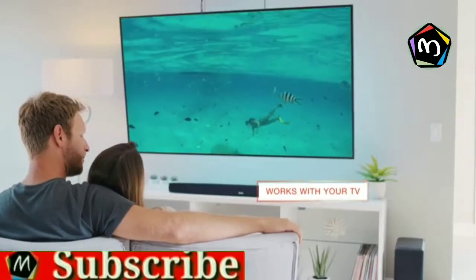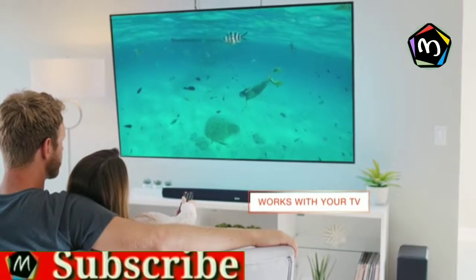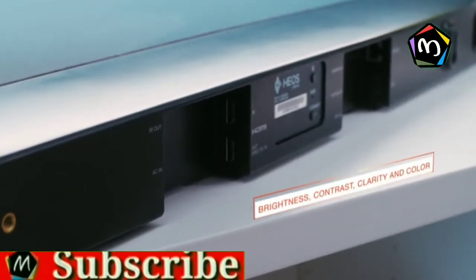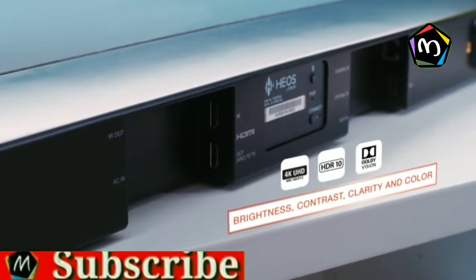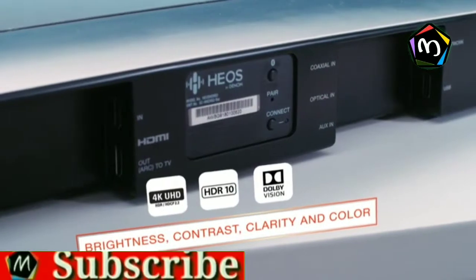Connect to any brand of TV up to 4K and control the soundbar with your existing remote. The advanced 4K HDMI section supports the latest video formats. Enjoy the best in brightness, contrast, clarity, and color in your favorite movies and shows.